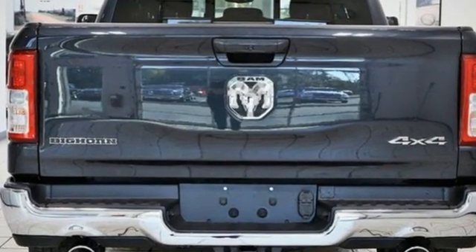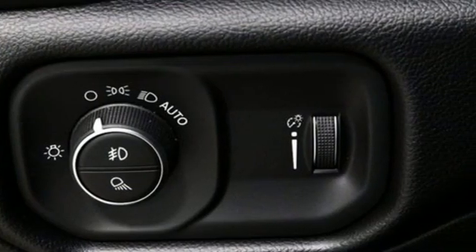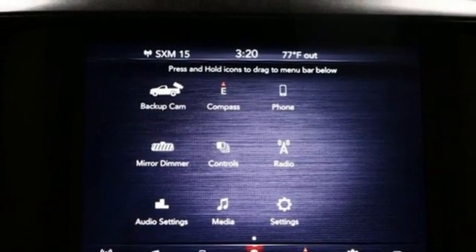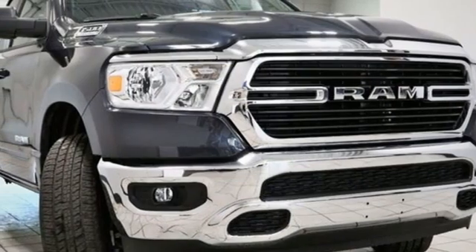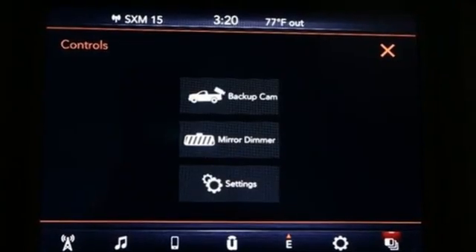V6 engine, four-wheel drive, engine auto stop start feature, trailer hitch receiver, streaming audio, wireless phone connectivity, leather steering wheel, active grille shutters, electronic shift on the fly, and automatic transmission.